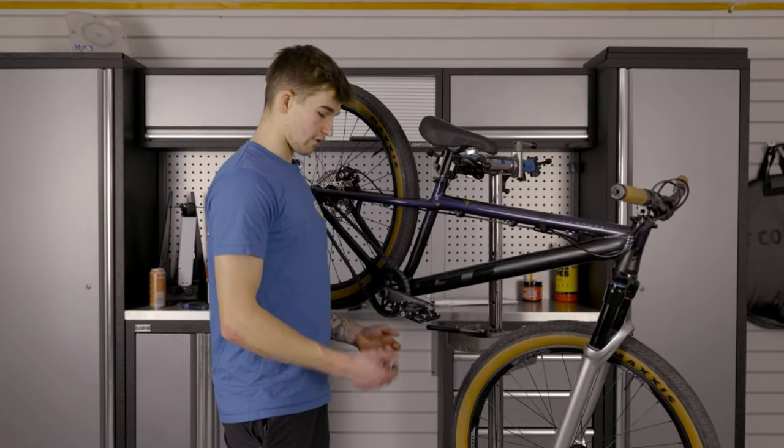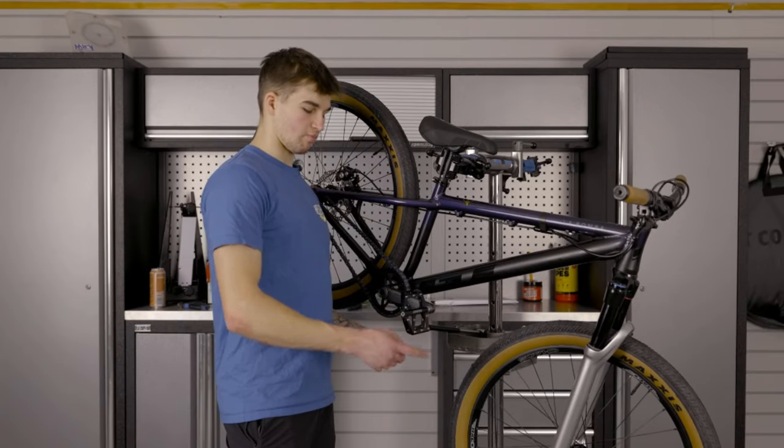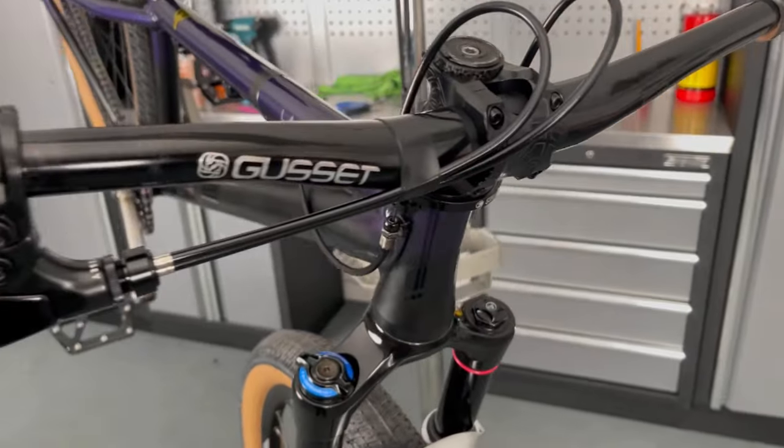For pedals, they're the Gusset pedals which look incredible. It's actually nice that they don't spin — a lot of pedals even out of the box spin a lot.